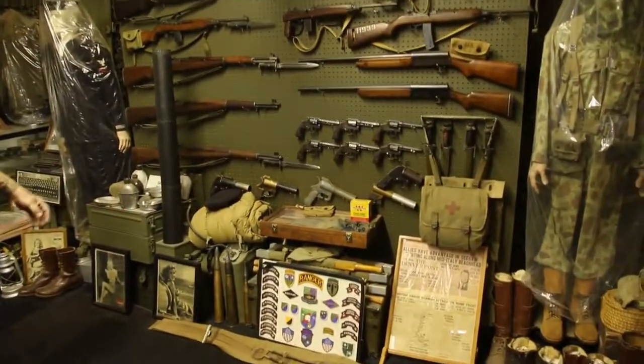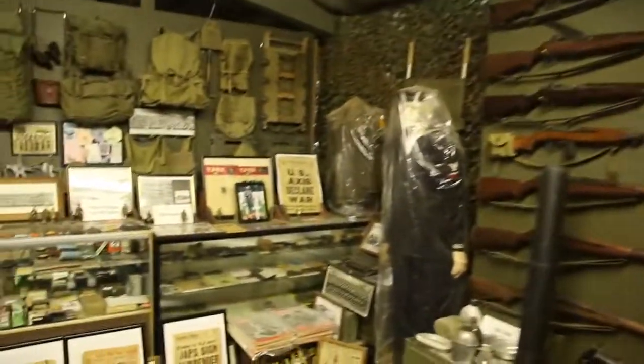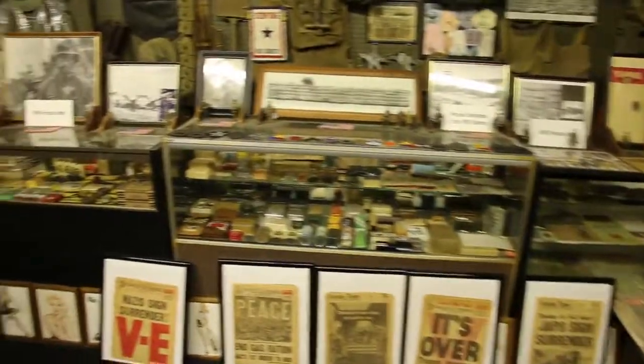All this stuff I get from widows from all around the United States. Over here we have all the personal stuff — we have medical equipment, and I have every backpack.